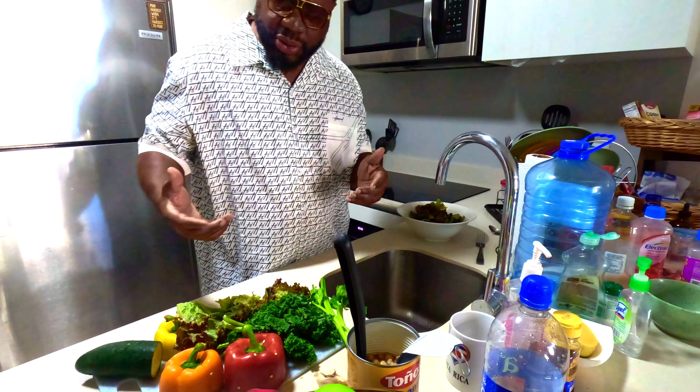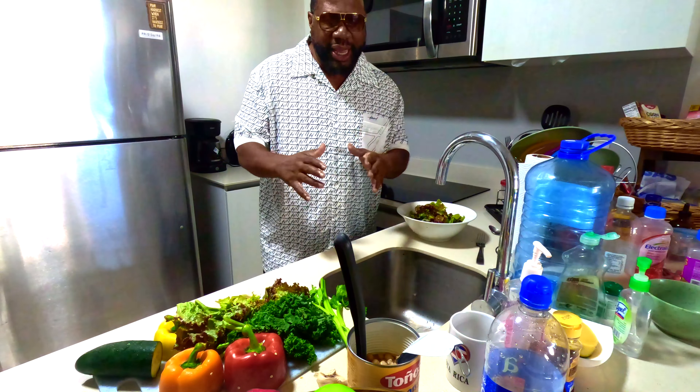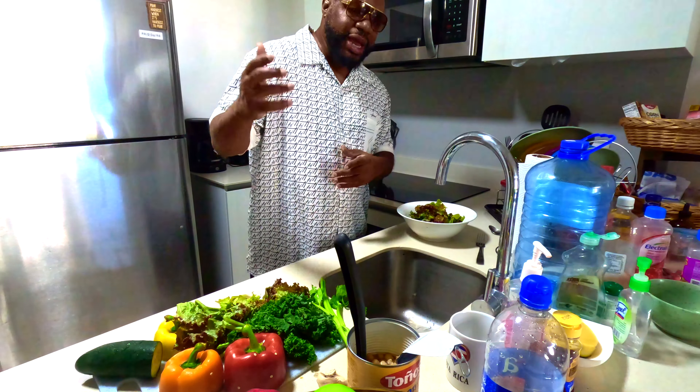These are healing foods — foods that actually heal the body, as well as nourish and give you the vitamins and nutrients that you need. I also do intermittent fasting. I allow my body to really work — when I give it the nutrients, it allows it to do that work.